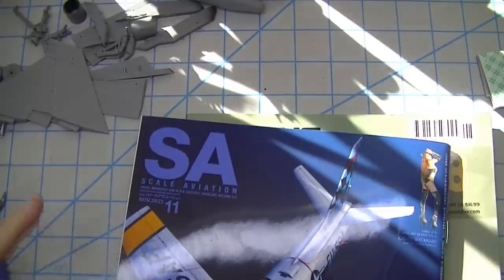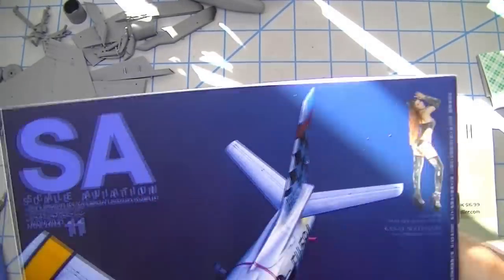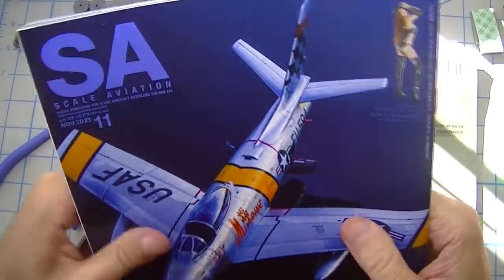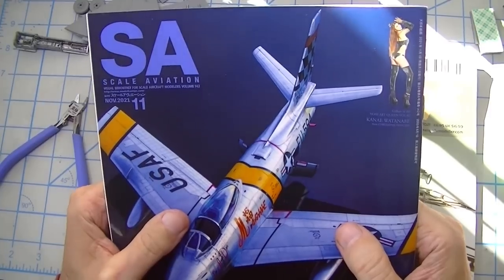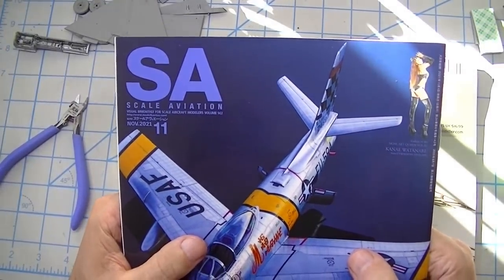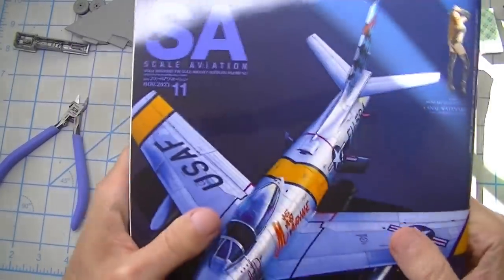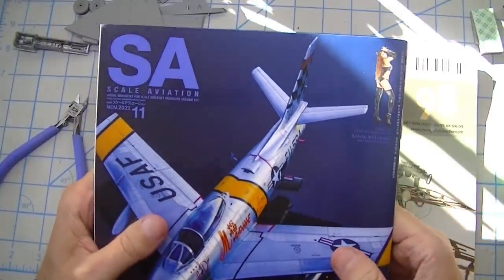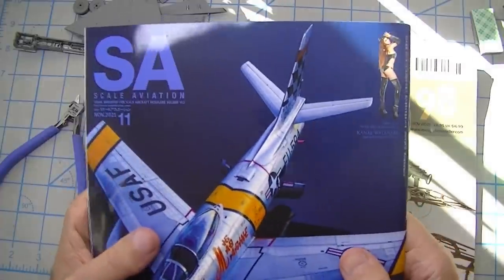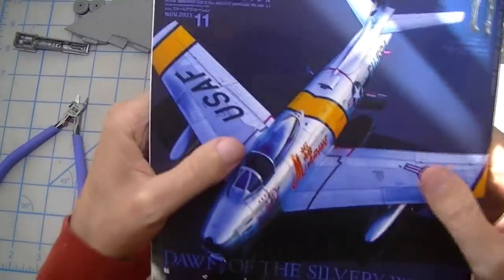You guys know I always like to talk about magazines and books that I get in the mail, and this episode is no exception. This is a really unique thing — Noah Krasowitz, who has a very un-Japanese name, is one of the editors of this magazine, Scale Aviation in Japan. Because he knows I'm working on this bare metal foil thing, he reached out and asked if I wanted a copy of their latest issue, and of course I did — it's always neat to see magazines from other parts of the world.